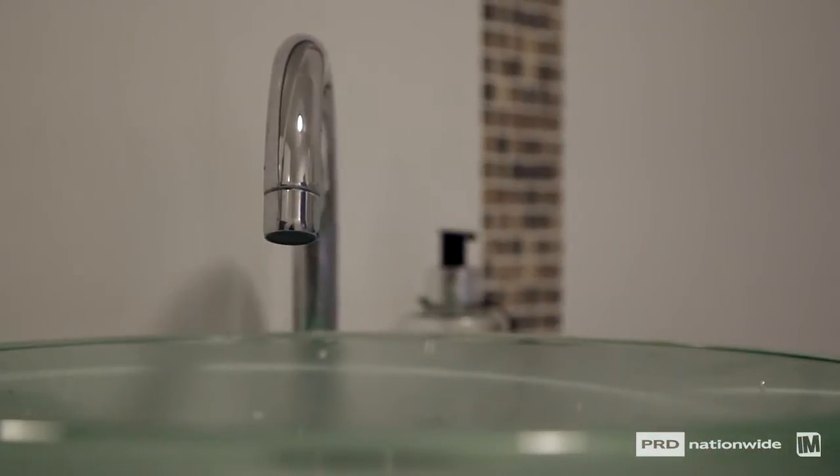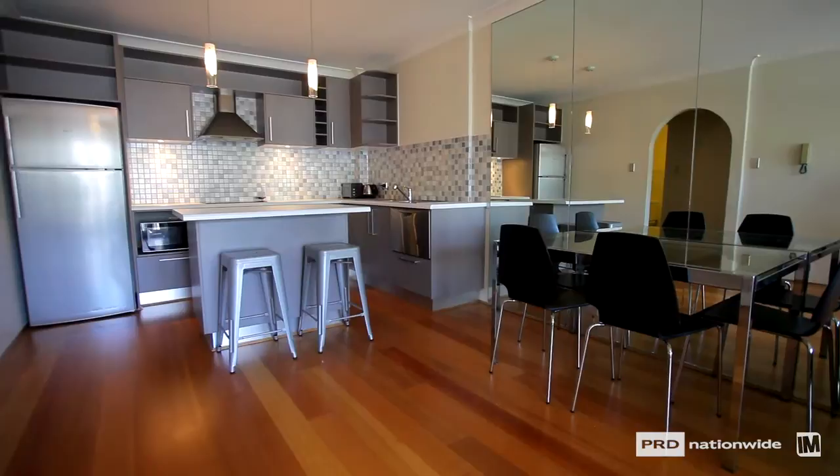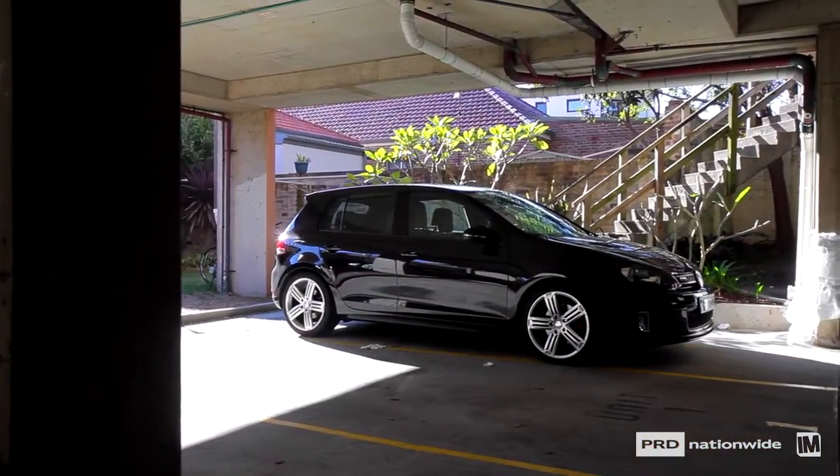Additional features you'll find in this home include a recently renovated bathroom, air conditioning in the lounge room, and a secure car park downstairs.